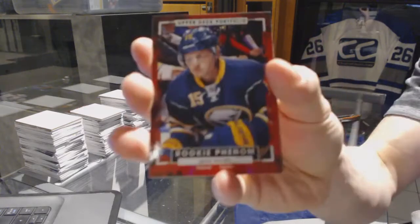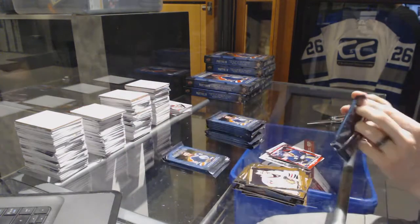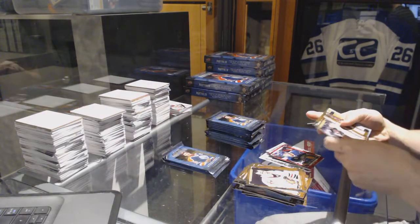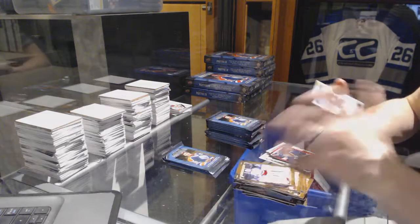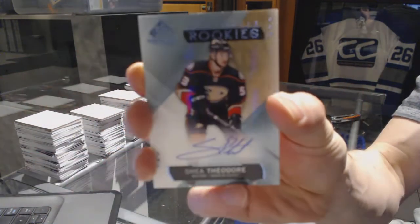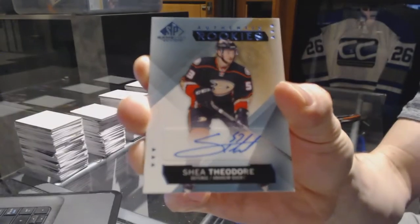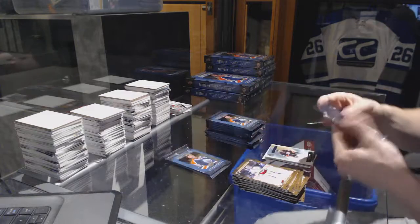Rookie for the Sabres Jack Eichel. We've got an SP game used rookie autograph for the Anaheim Ducks Shea Theodore — SP game used rookie auto for the Ducks.